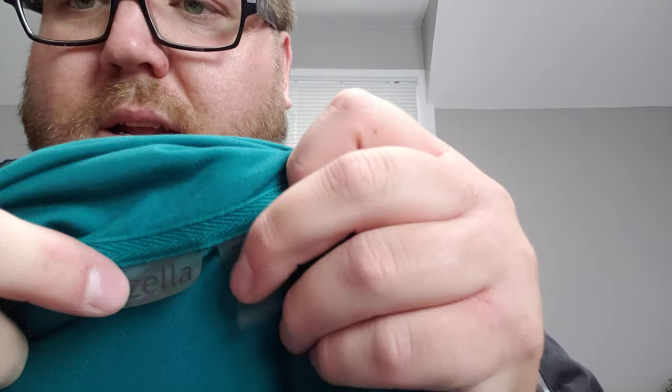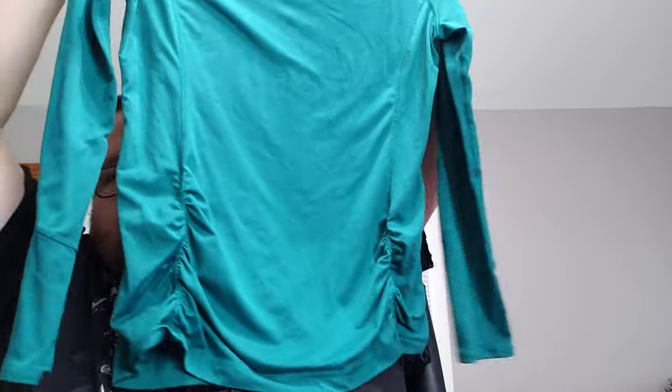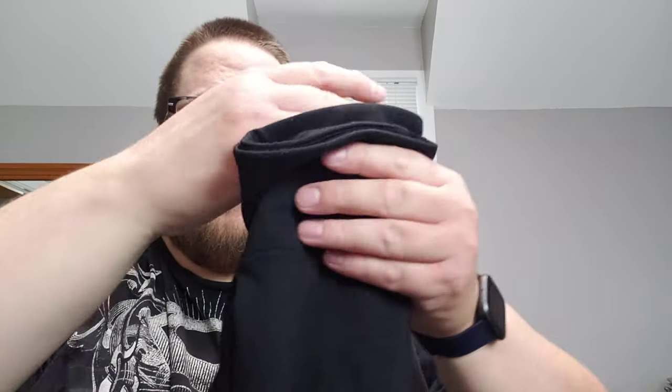This is a Zella athletic wear top, size extra large — it's got kind of a cowl neck and it's a nice little green workout top. Then, two more things I always love finding: these look to be almost in new condition — medium Assets by Spanx. Anytime you find Spanx in decent shape, grab them; they'll sell for more money than you think. If they're in good shape and not stretched out, they're money — especially at four bucks.